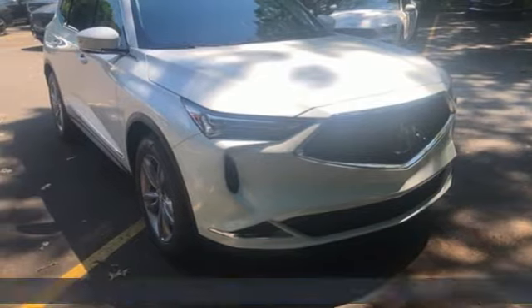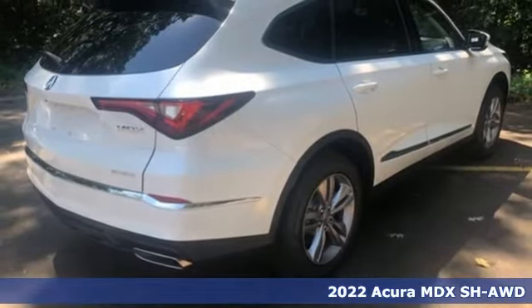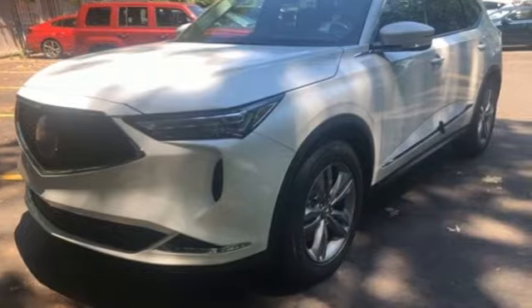It's a new 2022 Acura MDX. This elegant MDX is designed to encourage all of your endeavors. You'll look forward to every drive with features like these.